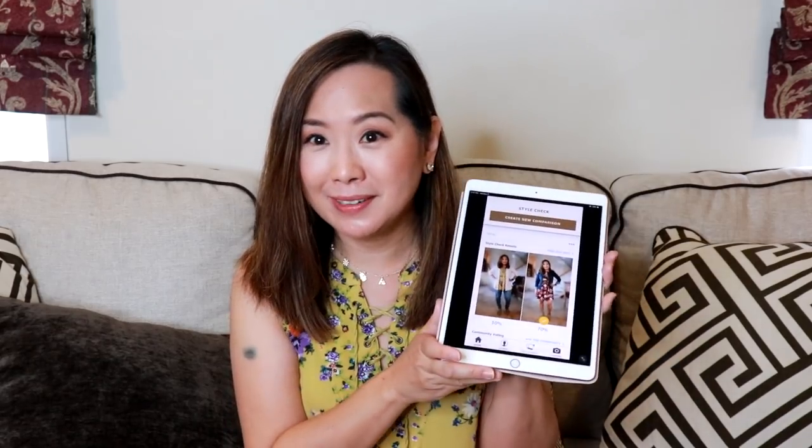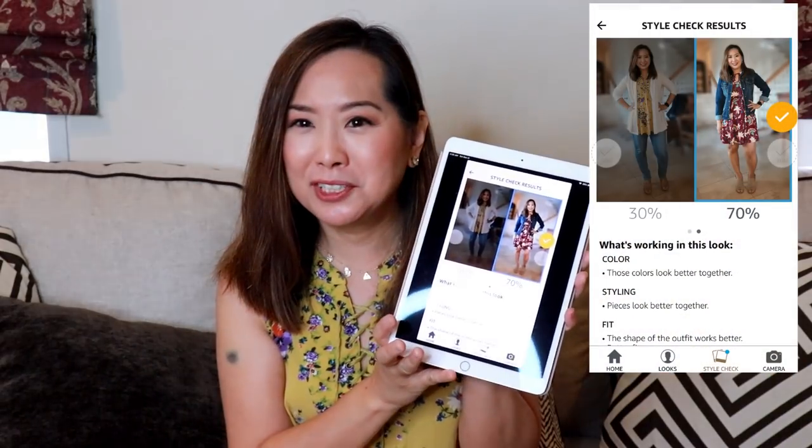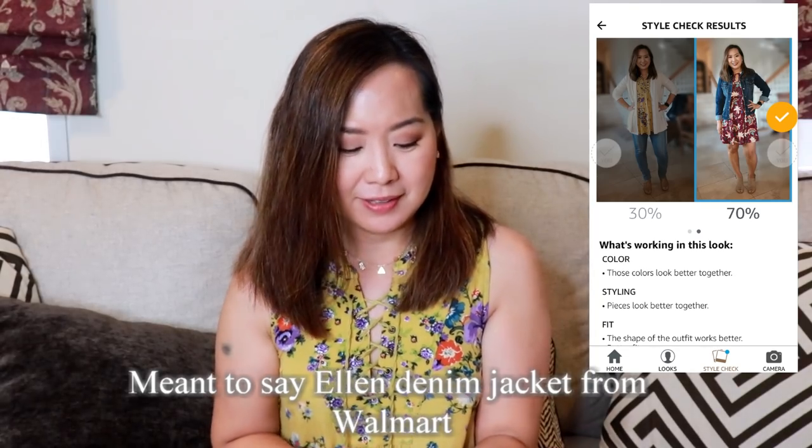That was outfit of the day number three including makeup and using the Cladwell app. The outfit of the week according to my Echo Look was the Stitch Fix dress with the Cut from the Cloth denim jacket — so that was the best outfit of the week according to the Echo Look; you be the judge! Thanks so much for watching. If you enjoyed this video please give it a thumbs up and consider subscribing — I do a lot of shopping hauls, unboxing videos, and outfit of the week videos. I'll see you next time, bye!